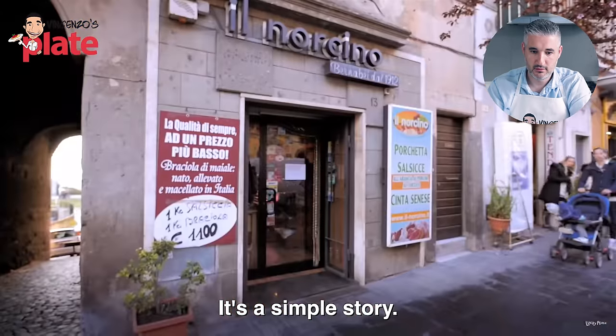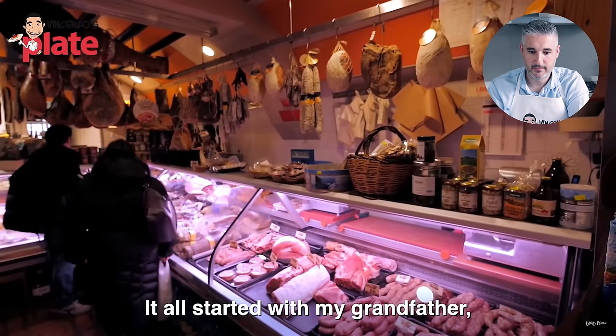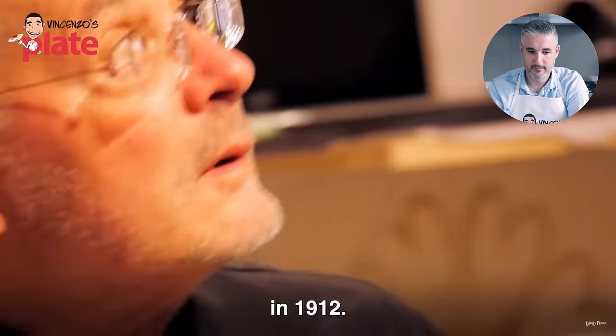Eight hours — can you see how long it takes to cook porchetta? Eight hours! And those Barbecue Pit Boys before wanted to cook porchetta in two hours with all those fake ingredients. The story is simple — it started with his grandfather, around 1912 when it opened. See — traditions. Traditions are in the family, traditions are in a dish. And then those guys want to destroy everything. If you don't make it the right way, you don't call it a porchetta.